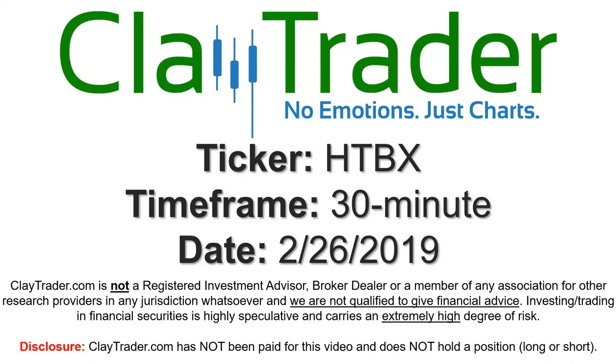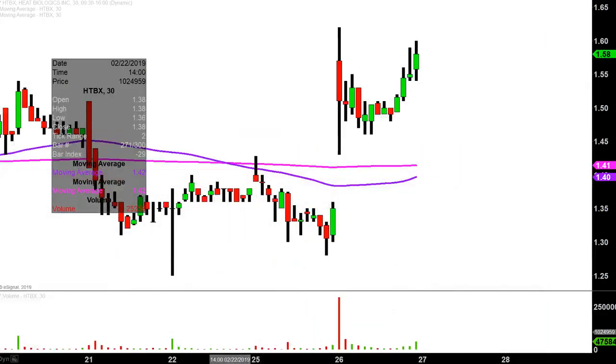Hey, it's Clay, and this will be a video chart on ticker symbol HTBX. We will take a look at the 30-minute time frame. Real quick, what do I mean by 30-minute in case maybe you're new to charts?